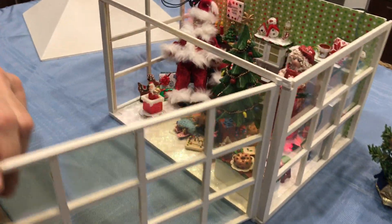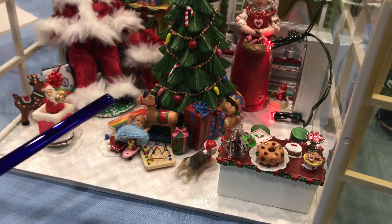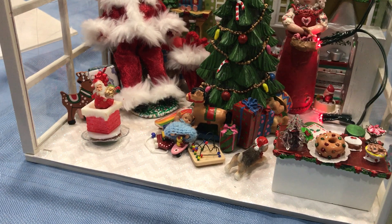So inside the little house, open the door, you can see all the goodies — the tree, got a little baby with a crocheted skirt. We've got Santa here.